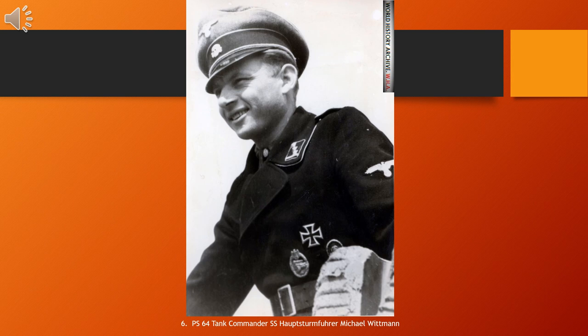Wittmann became a cult figure after the war thanks to his accomplishments as a Panzer ace — a highly decorated tank commander — part of the portrayal of the Waffen-SS in popular culture. Historians have mixed opinions about his tactical performance in battle. Some praised his actions at Villers-Bocage, while many others found his abilities lacking and the praise for his tank kills overstated. He was credited with destroying 138 enemy tanks in his career.